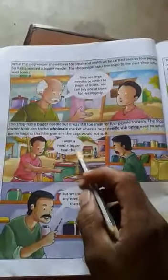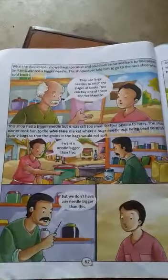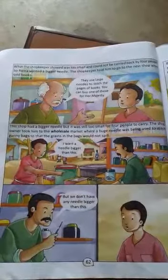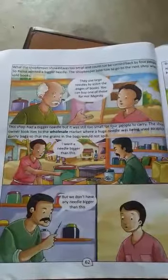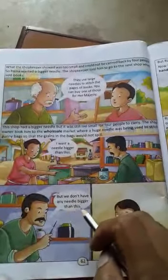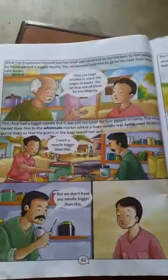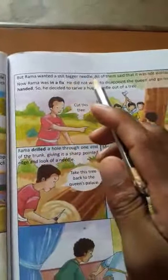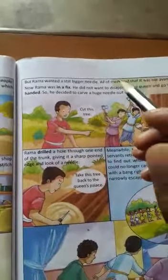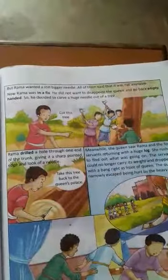I want a little bigger than this. But we don't have any bigger than this. He said that he had nothing bigger than this. But Rama wanted a little bigger. All of them said that it was not available.